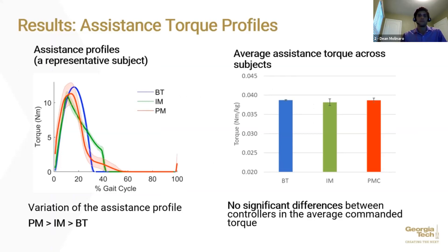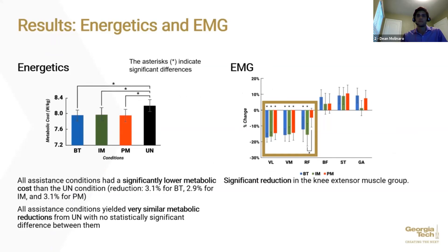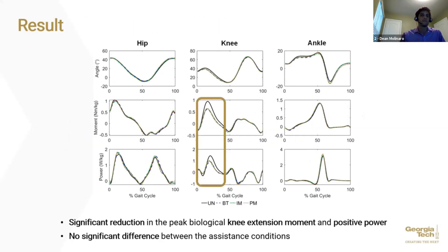There were no statistically significant differences between controllers in the average assistance torque. All assistance conditions had significantly lower metabolic cost than the unpowered condition, yielding approximately 3% reduction, with no significant differences in metabolic cost between assistance conditions. The knee extensor muscle group, including vastus lateralis, vastus medialis, and rectus femoris, significantly reduced activation with assistance. There were no significant differences in muscle activation levels between assistance conditions. Biomechanically, all assistance strategies significantly reduced peak biological knee extension moment and positive power compared to the unpowered condition, but there were no significant differences in these quantities between assistance conditions.